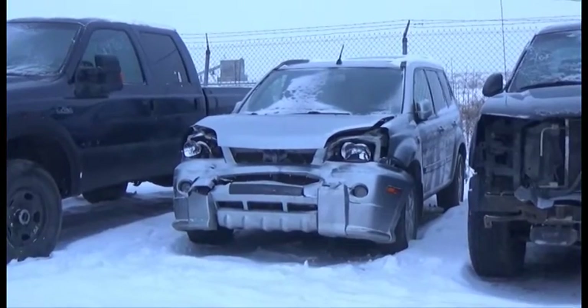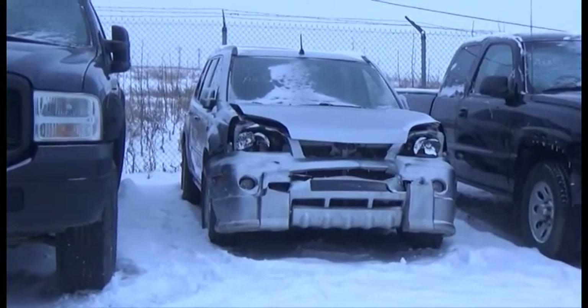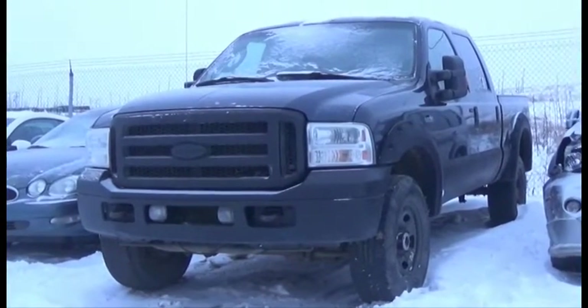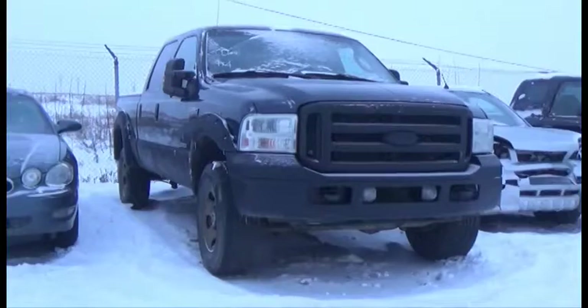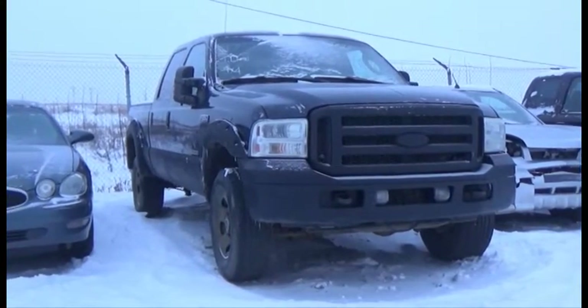Lot number 118 is the 2006 Nissan X-Trail, AOD, All-Wheel Drive, Loaded, Power Sunroof. Lot number 117 is the 2005 Ford F350 Short Box Lariat, Turbo Diesel, AOD, 4x4, Loaded, Power Leather Heated Seats.